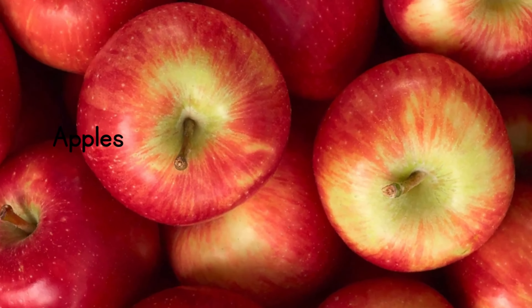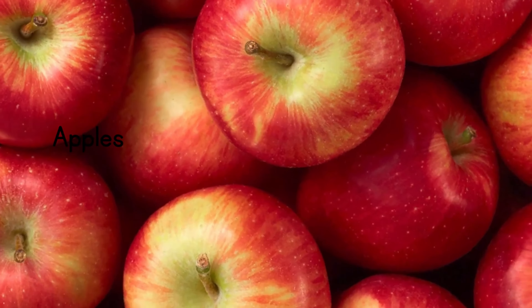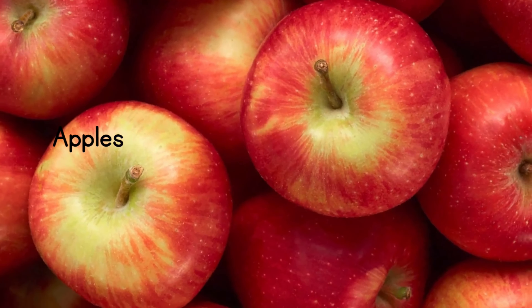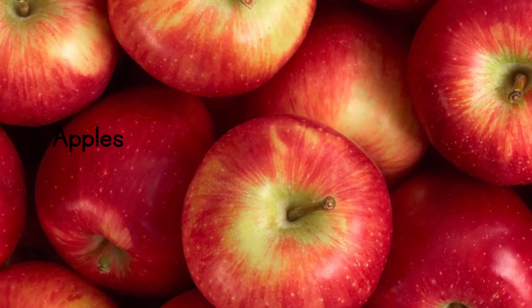The first food that is highly recommended by doctors during pregnancy is apples. Apples are really rich in nutrients and have a very low amount of sugar.